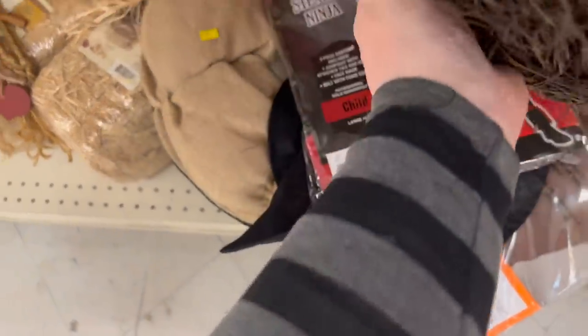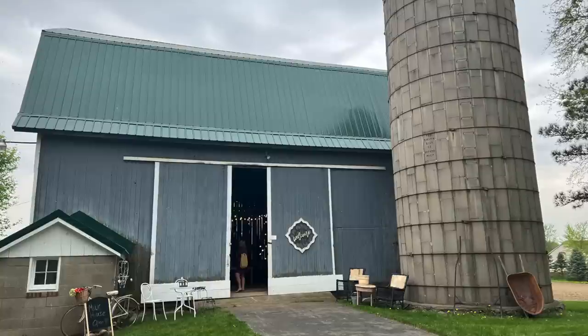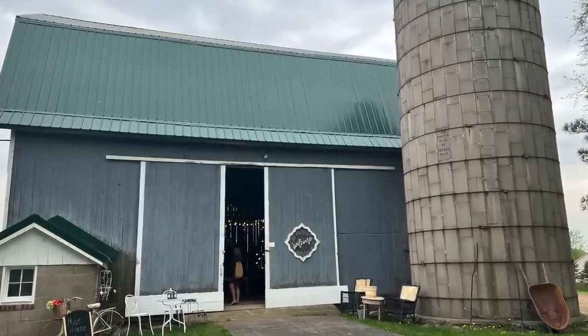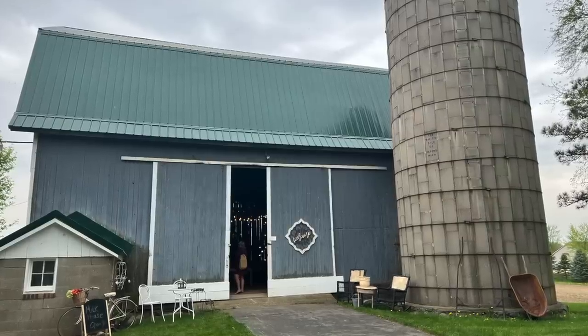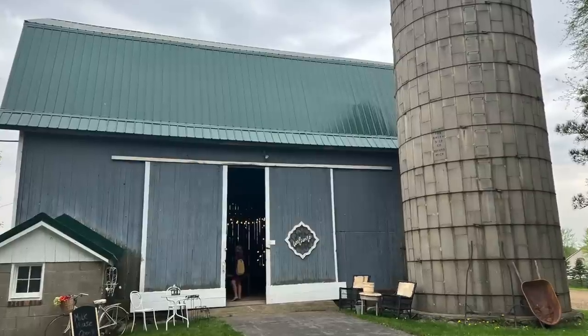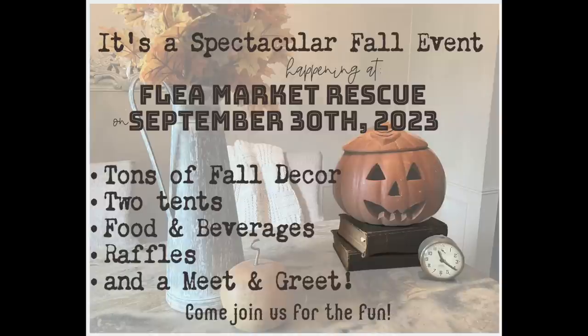This is really pretty and fall is right around the corner. Speaking of fall, we are going to have a spectacular fall event at the store on September 30th, 2023, which is a Saturday. We're going to have tons of fall decor, two tents, food and beverages, raffles, and a meet and greet. We're also going to partner with Two Hens and a Chick — they have such amazing stuff at great prices, and they're literally five minutes from my shop. So make sure to mark that in your calendars. I'll leave all the information in the description.